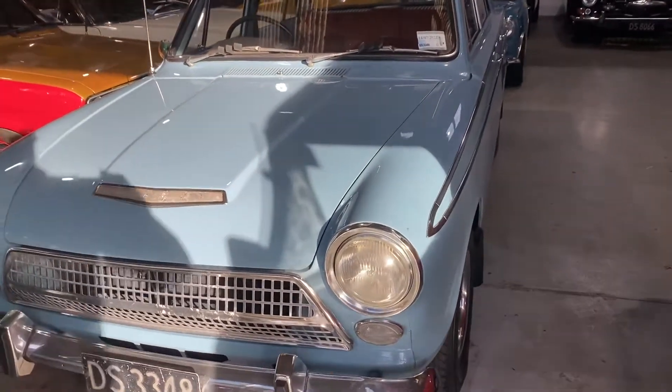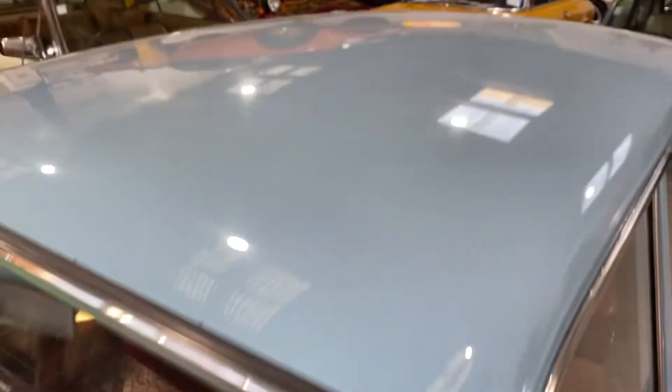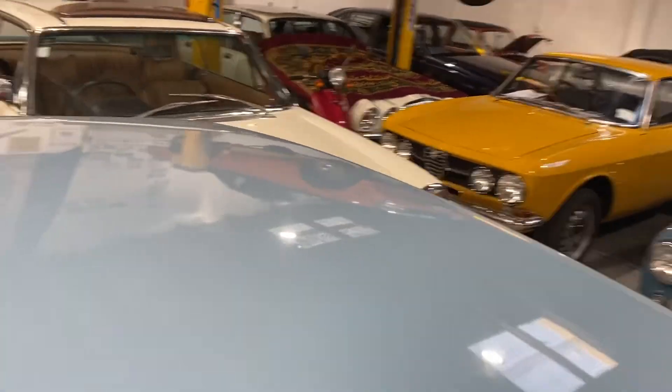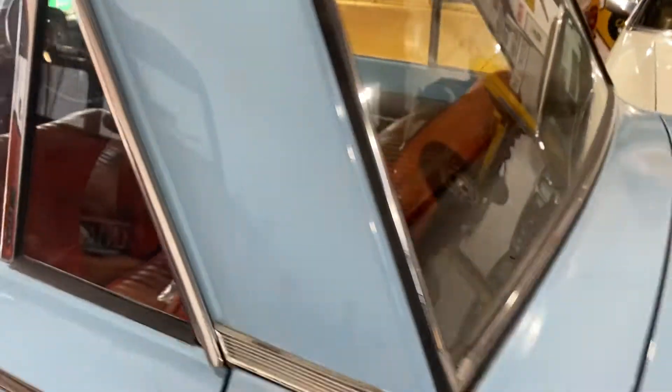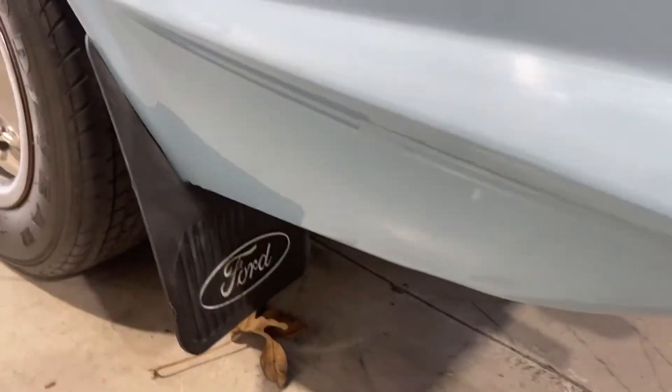Just going to do a quick video on the Cortina we've got, just in the way of conditions for a customer. So the easiest way to do this is to quickly go over it and then put it on YouTube, so you can see and go through the whole condition of it.